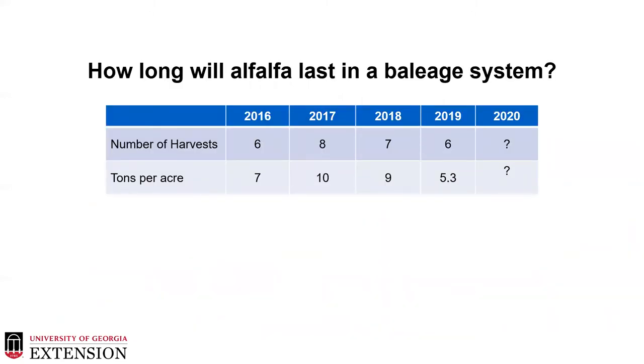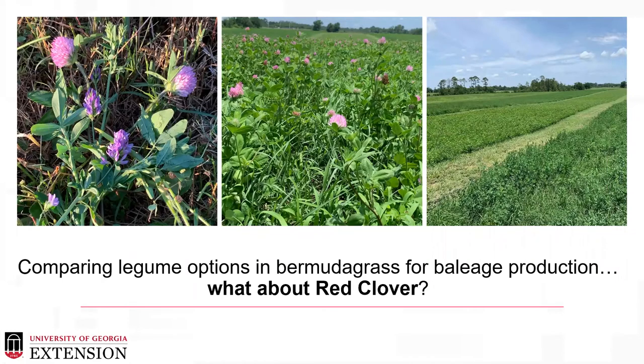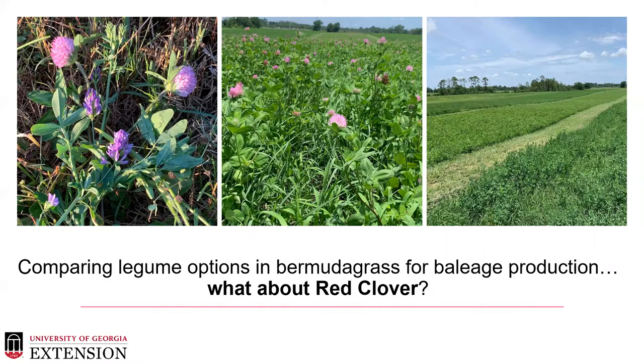A question we get from a lot of producers is: how long is alfalfa going to last? In this project it's in a baleage production system, and while the baleage evaluation itself was from 2016 to 2018, we are continuing to harvest these plots in baleage production. We're continuing them out until we believe the stand is no longer a viable option, and we're very curious to see how long this is going to last. Another question from producers is about other legume options — can this system be successful with a clover option? We decided to use red clover.